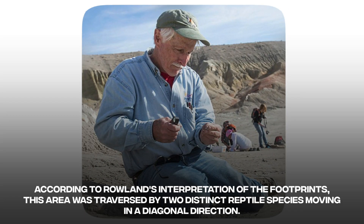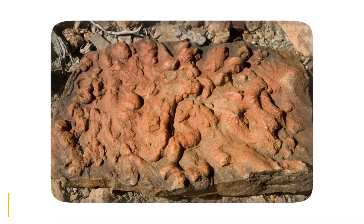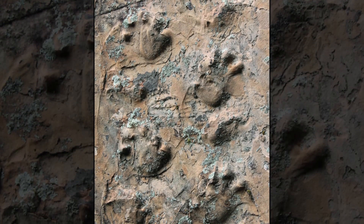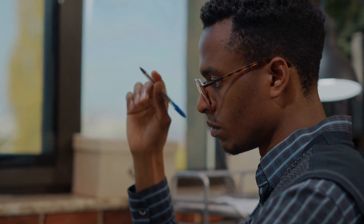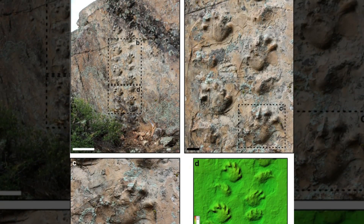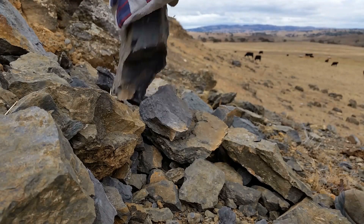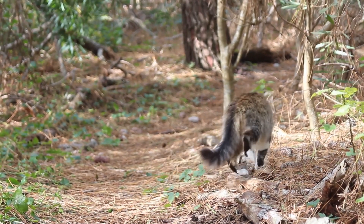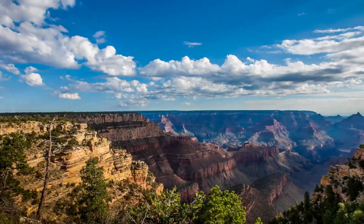According to Roland's interpretation of the footprints, this area was traversed by two distinct reptile species moving in a diagonal direction. One of the creatures measured approximately one foot in length and used a lateral sequence walk, which involves the left rear foot moving first, followed by the left front foot, and then the right rear foot and so on. The researchers are unable to determine with certainty if the tracks were made by two distinct creatures or the same species at different periods. The second group of tracks is moving at a pace that is a little quicker than the first. Roland observes that living species of tetrapods, such as dogs and cats, commonly utilize a lateral sequence gait while walking slowly.